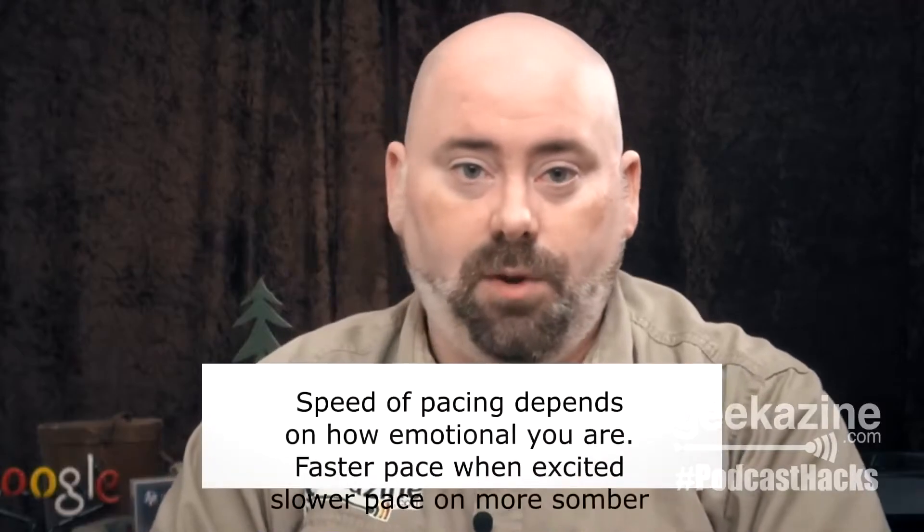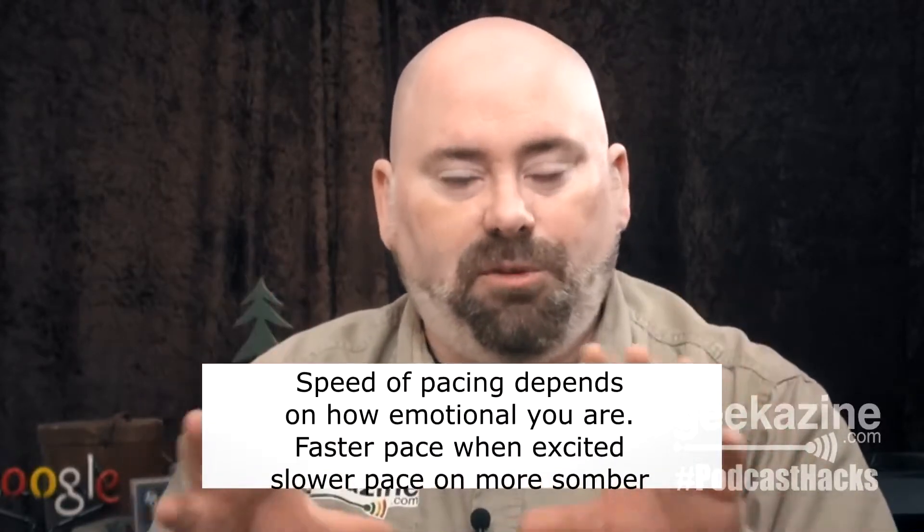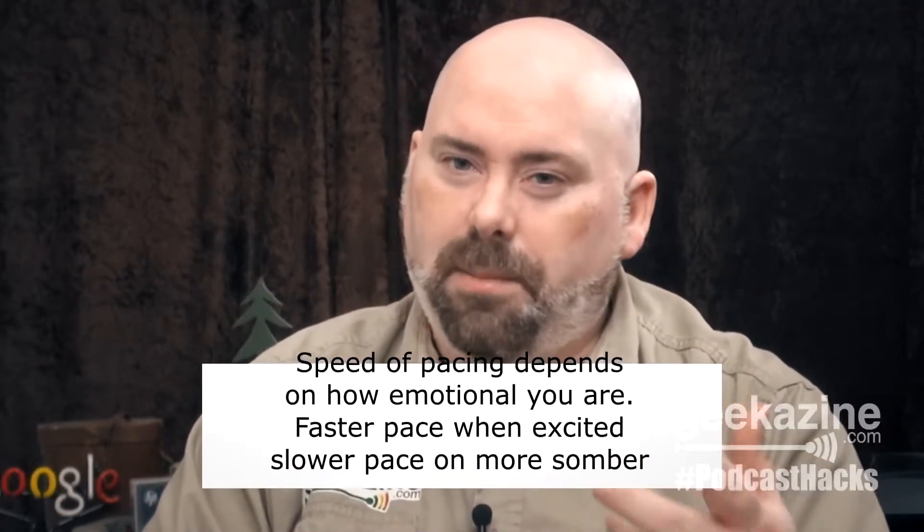A normal pace for speaking is about 110 to 150 words a minute. However, some speakers tend to rush, so think about 150 to 170 words per minute. That's not beats per minute, which is what the metronome will be pulsing.